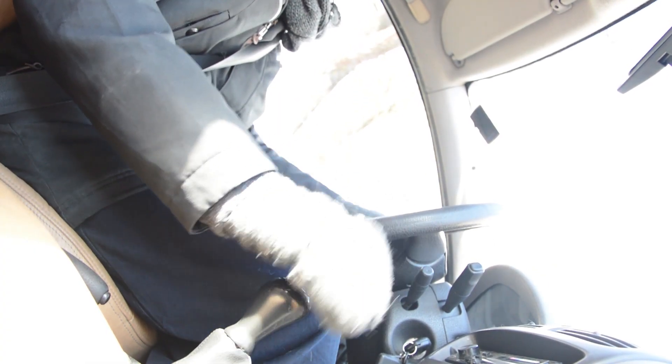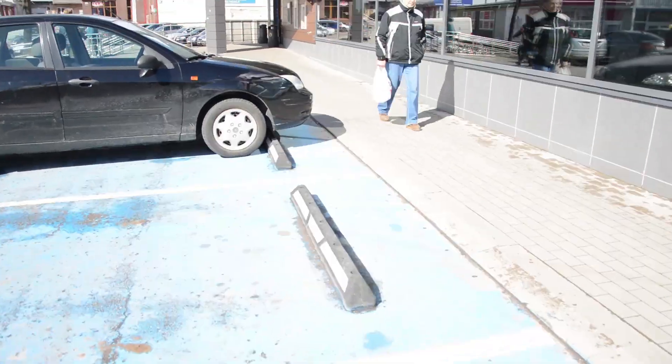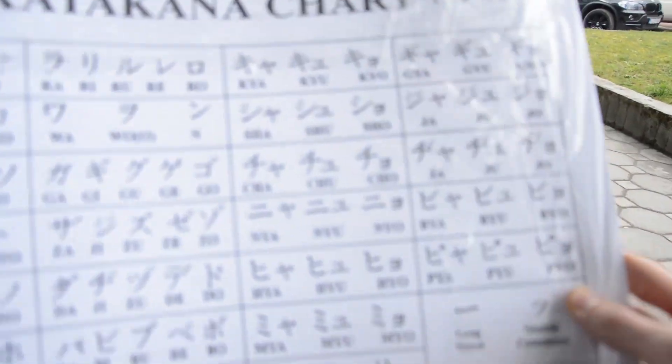We're going to a printing shop. After class tonight, I'm going to teach my students how to pronounce and write their names in Japanese — in katakana — so that we can eventually write them on their gi, on the kimono. Point A reached, 25 minutes until the next meeting. Here we have the symbols, the katakana. We're going to head to the shop and buy a permanent marker.